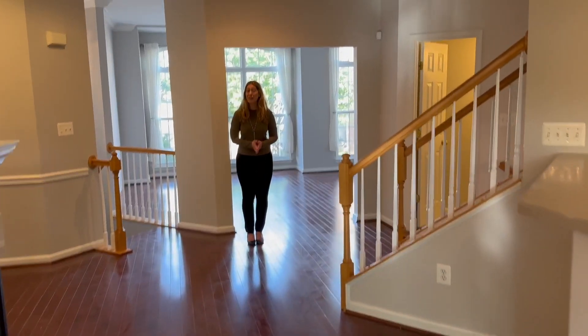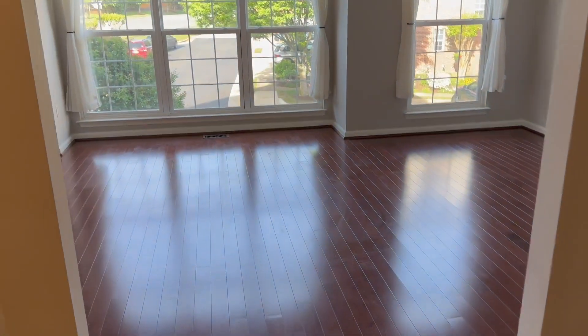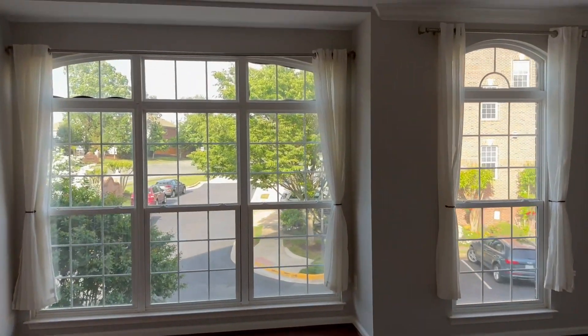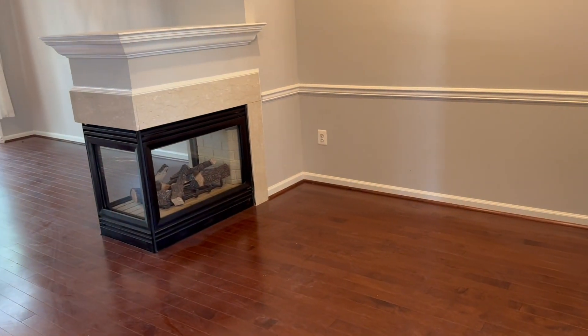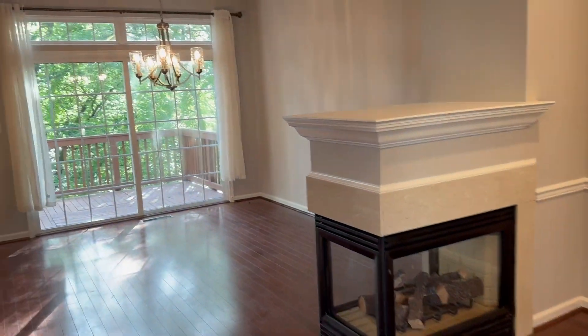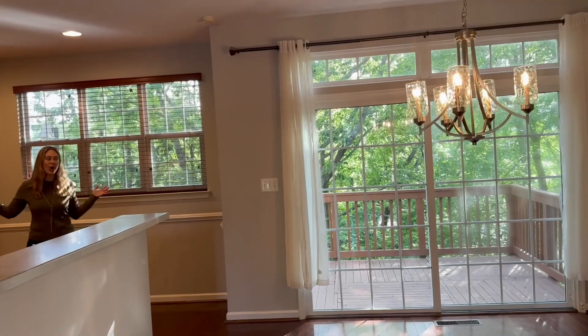This impressive three-level Gavin model has a brand new roof as of today, and hardwood floors grace the main level which has tons of light. A cozy three-sided gas fireplace separates the dining and family rooms, and look at this wall of windows in the back of the home.